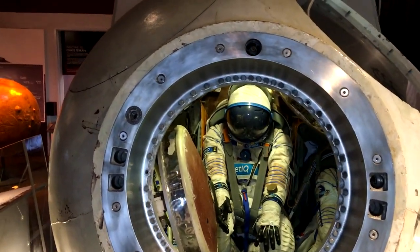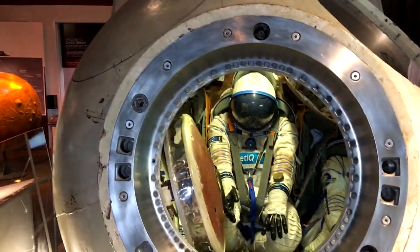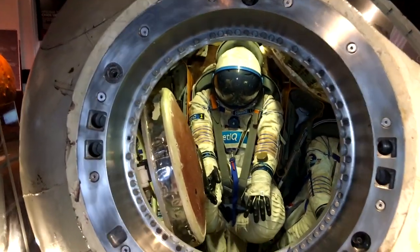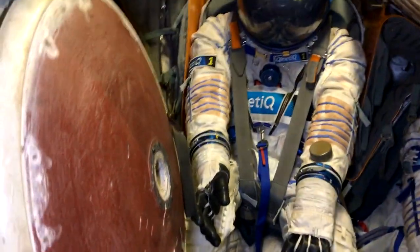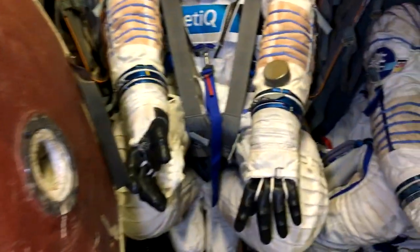The reason the peroxide tanks are up there is because peroxide is pretty scary stuff and they didn't want it inside the crew cabin. That was a Korolev decision. Now we can actually proceed inside the cockpit.